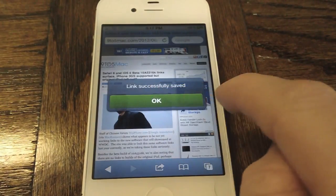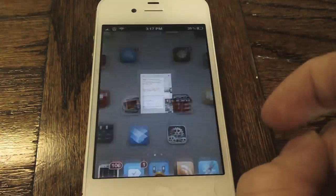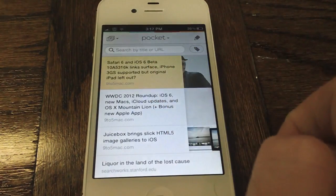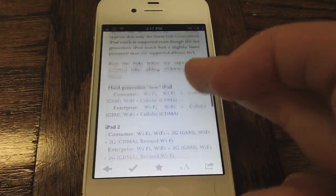Simply tap that and then you get the notification that your link has been successfully saved. It's very quick and if we head over to our Pocket application, upon immediately launching the application, you see that it's already downloaded that article that we can read offline now that we have it on Pocket.